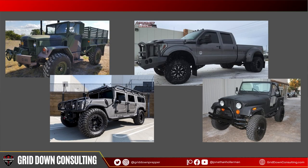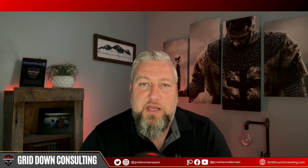My name is Jonathan Hollerman with GridDown Consulting. Today, the topic is EMP-proof bug-out vehicles. This is going to be a longer-form video, so hang with me to the very end to get my top recommendations.